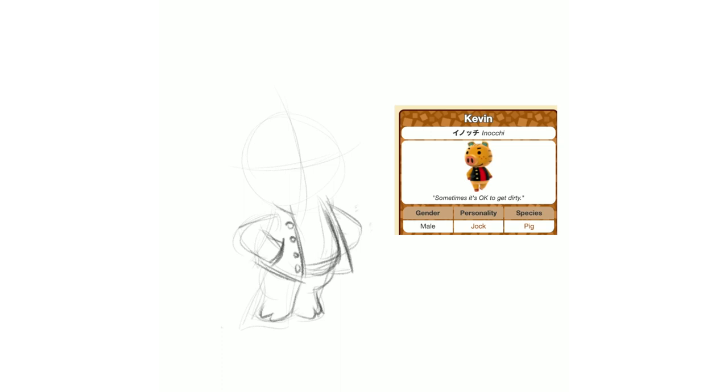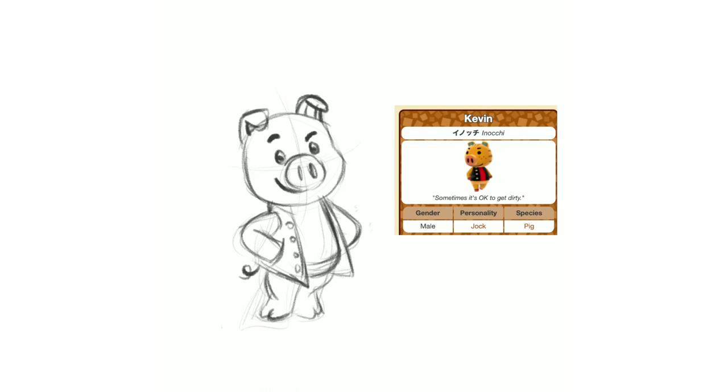Kevin — I went with him because he's a jock. I thought, have I done this already with a jock villager where they have their hands in their pockets like the cool jock kid with the varsity jacket? I thought that would be a fun pose especially because he has such an innocent face with the little freckles. He just looks super cute to me.